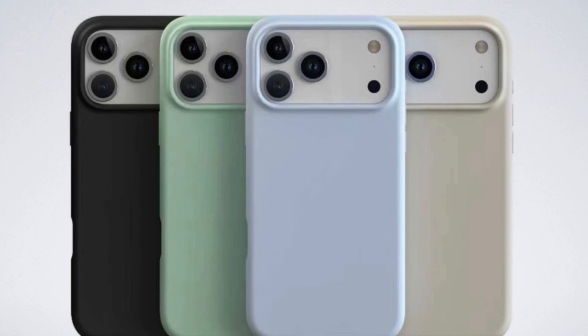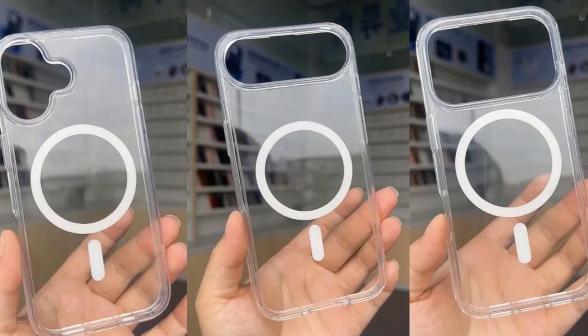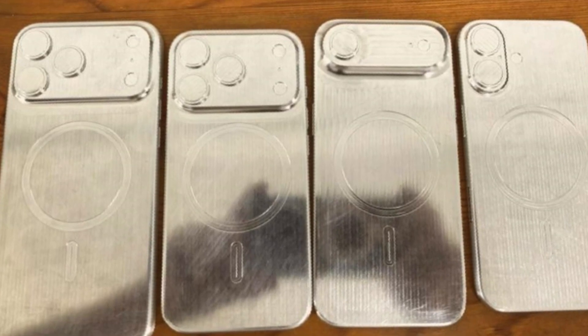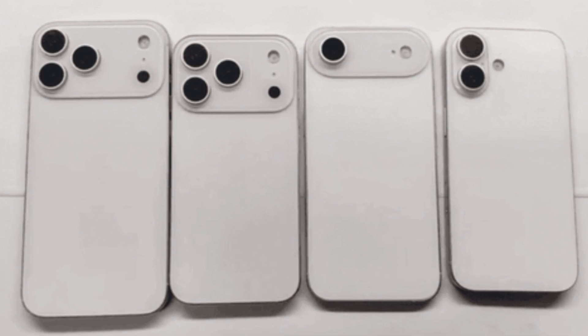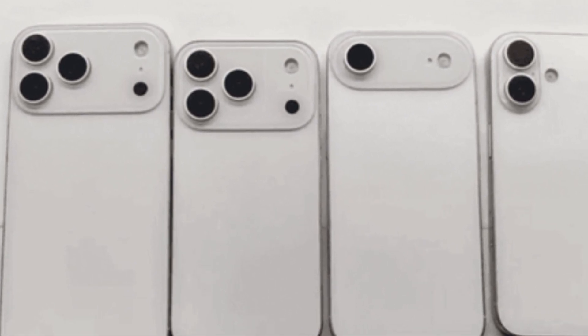If you're curious, you can even message them directly on X, formerly Twitter, to request one. But these aren't just ordinary cases. The insider's designs appear to match perfectly with 3D dummy units of the iPhone 17 family. So when someone fits a dummy model into the case, it snaps in as if it were the real phone. That gives early users a pretty good feel for Apple's upcoming devices, even though the actual phones haven't been shown yet.